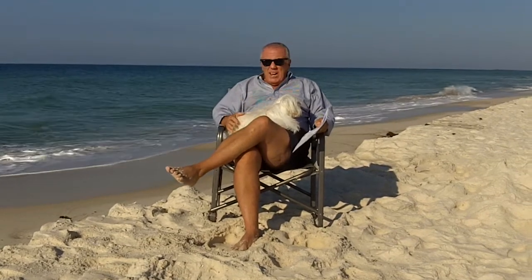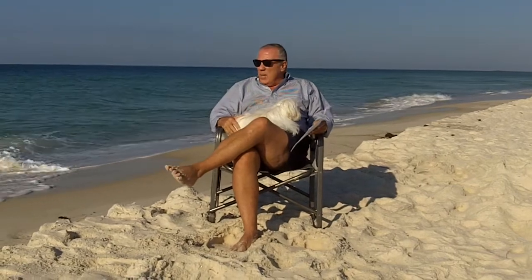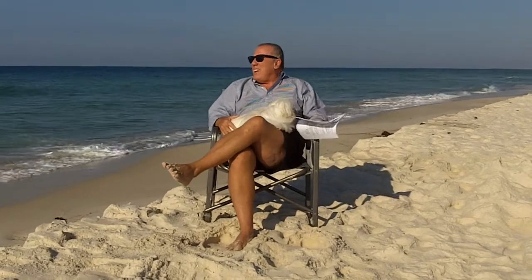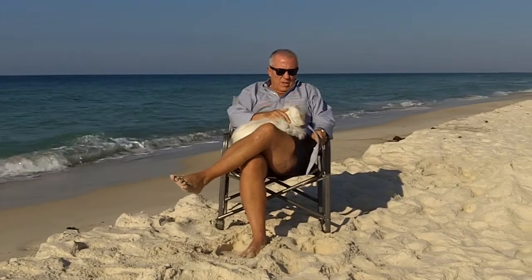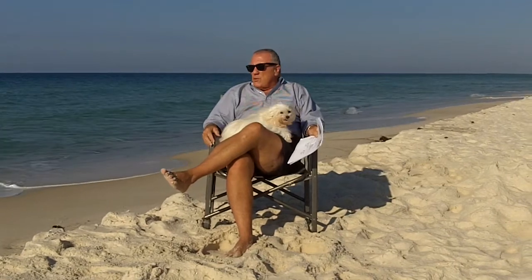Hi folks, it's Bruce Alexander, Bruce at the Beach. It's Sunday morning the 20th of May. It is an absolutely beautiful day on the beach — there's not a cloud in the sky. This is our weekly real estate review, Bruce at the Beach reviews.